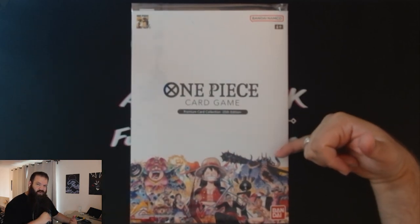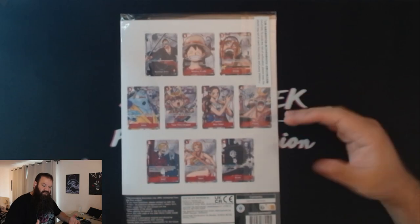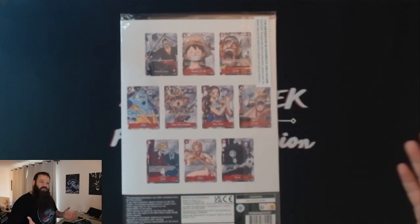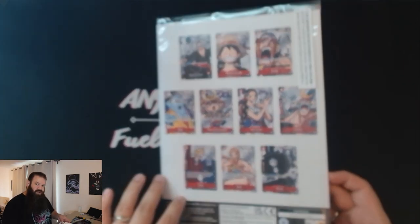There's the One Piece 25th anniversary branding on it. If you look at the back, we have all the cards in this folder listed. Like I said, all those cards are readily available in other ways — this is just a cool alternate artwork version. I think they're very sick, but let's flip this around and open the folder.